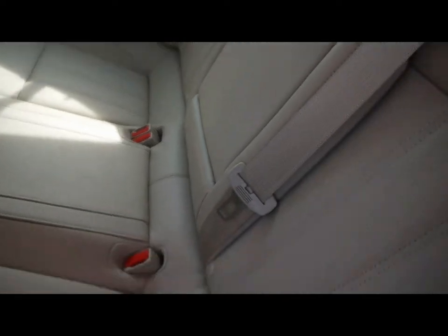Matching cream leather rear bench, 3 individual rear seatbelts, centre folding armrests, ISOFIX and tons of legroom.